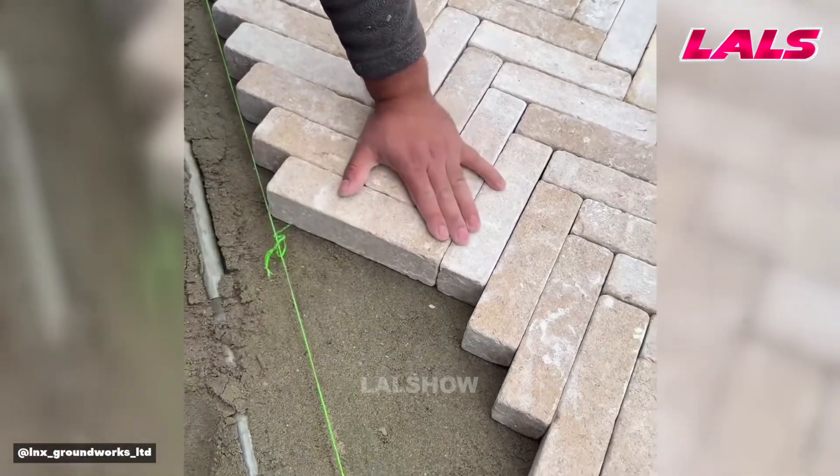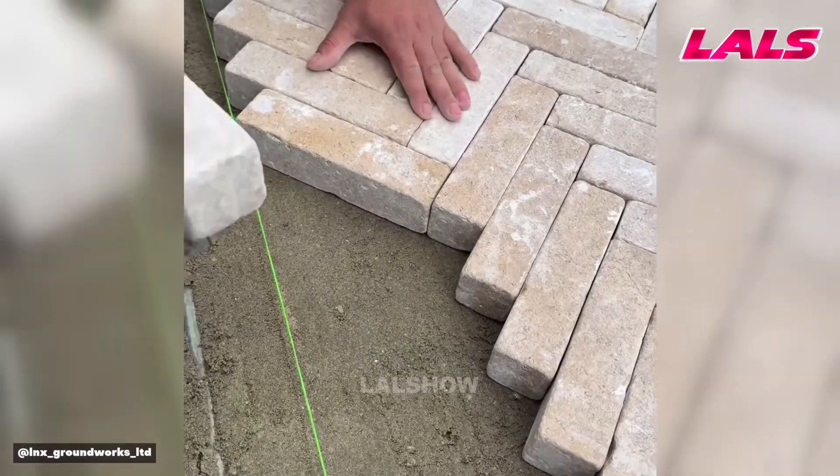Precision laying of paving blocks in a herringbone pattern creates a durable and visually appealing surface.